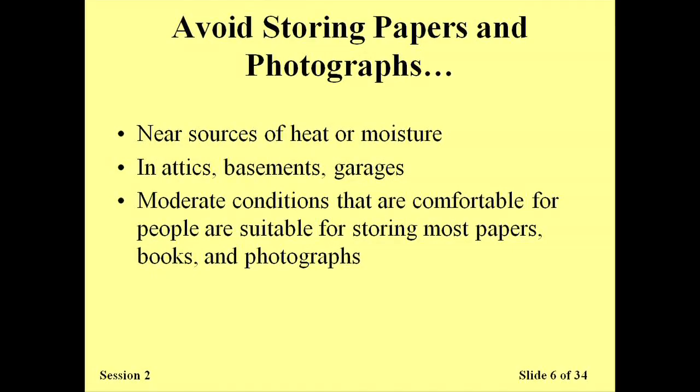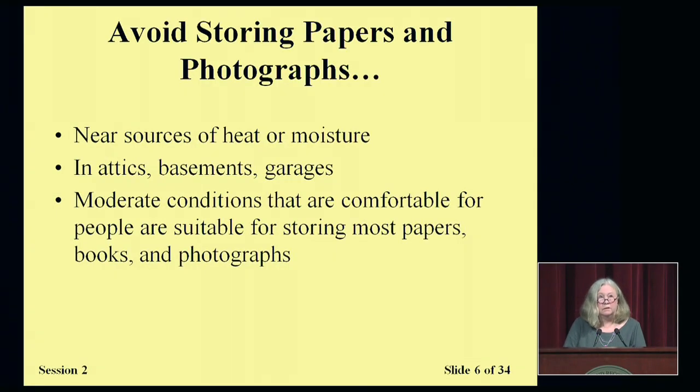The same consideration applies if you have a large collection and are thinking about using a rented storage area. There are many commercial companies that provide this capability, but be really cautious when putting precious materials in a place that you are not constantly available to monitor. Even places that say they have 24/7 air conditioning should be approached with caution. The bottom line is that conditions that are moderate — essentially comfortable for people — are also going to be suitable for storing most papers, books, and photographs.